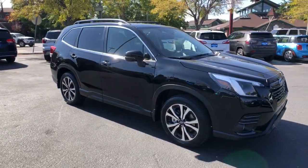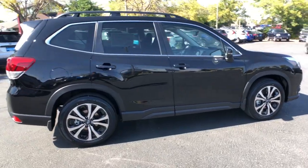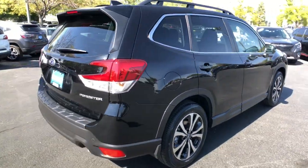Take a moment to check out the 2023 Subaru Forester. Here's a refined, well-built Forester that's ready for adventure.